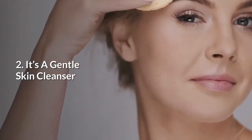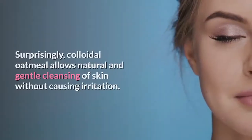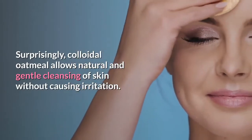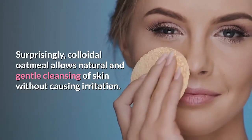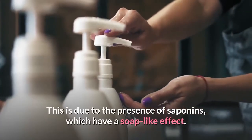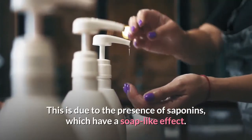2. It's a gentle skin cleanser. Surprisingly, colloidal oatmeal allows natural and gentle cleansing of the skin without causing irritation. This is due to the presence of saponins, which have a soap-like effect.